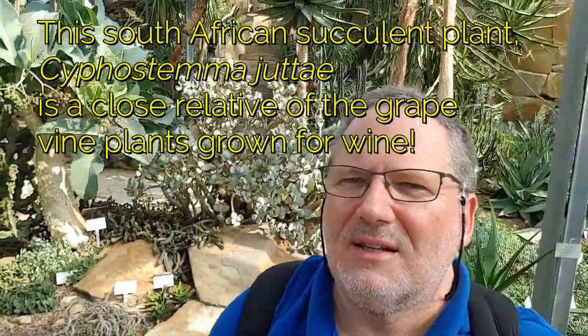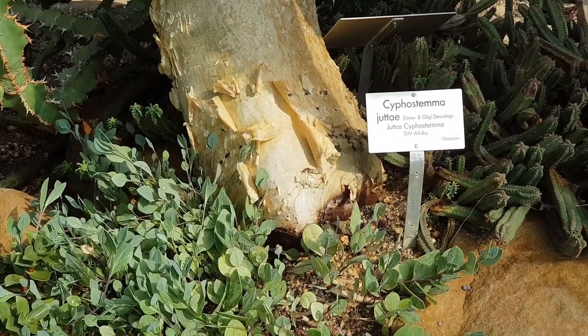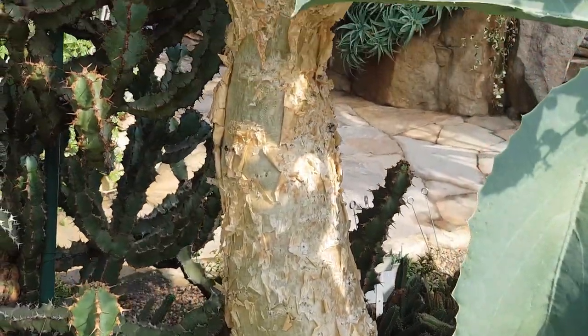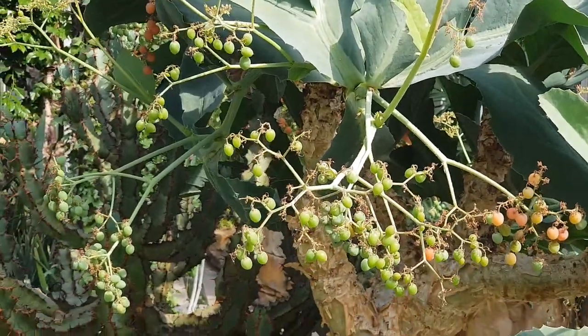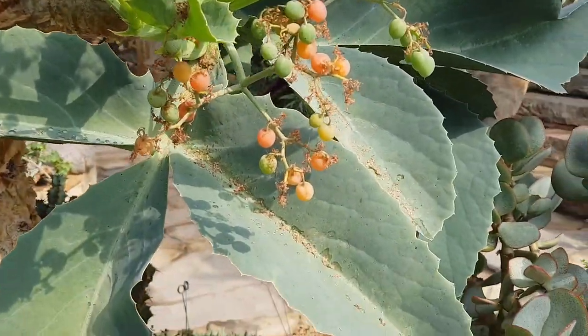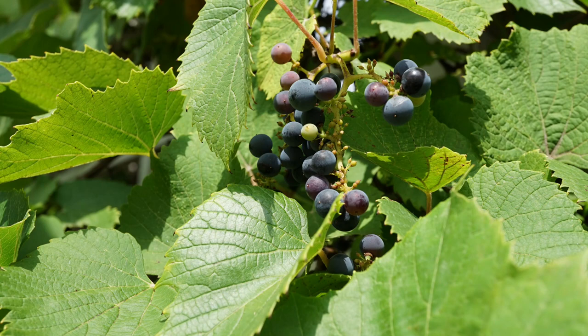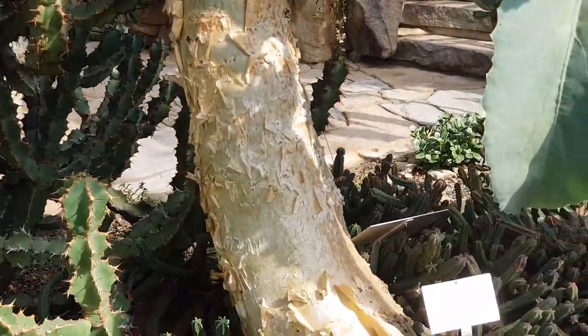If, like myself, you enjoy drinking the occasional glass of wine, then this plant here will be of particular interest to you. A very close relative is Cyphostema. It is Cyphostema jutae. Look at this bark — wonderful, wonderful succulent tree. And look at those grapes. They are actually closely resembling the grapes that we know from our grape vines. So Cyphostema jutae is a distant relative of those plants that we grow in our wine-growing regions of the world.